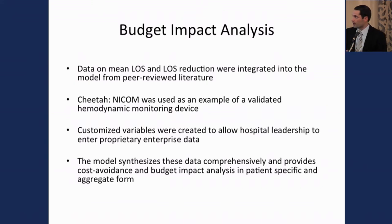We created a model that leveraged data on mean length of stay and mean length of stay reduction related to hemodynamic monitoring for goal-directed fluid therapy. We used CHEETAH-NICOM as an example of a validated hemodynamic monitoring device because we were most familiar with its data. We created customized variables to allow hospital leadership to enter proprietary enterprise data into the model, then leveraged it to provide cost-avoidance and budget impact analysis in both patient-specific and aggregate form.